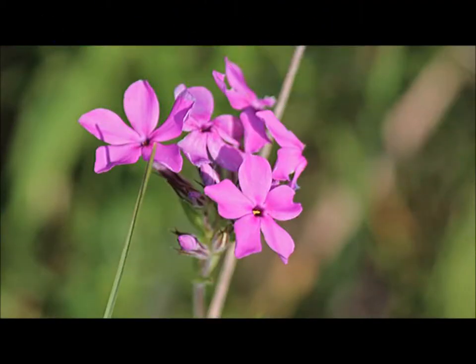Prairie Phlox, or Phlox Pilosa, is a beautiful plant with many features attractive to both humans and pollinators. The flower's distinct pink petals and scent are particularly appealing. The shape of the flower helps it serve as a landing pad for insects to comfortably collect nectar and pollinate the plant.